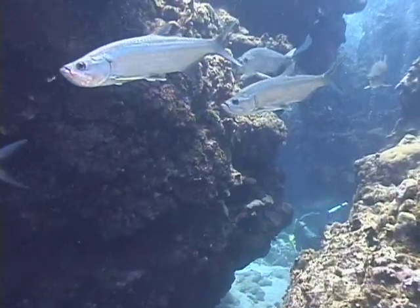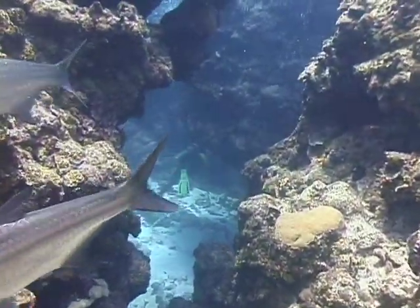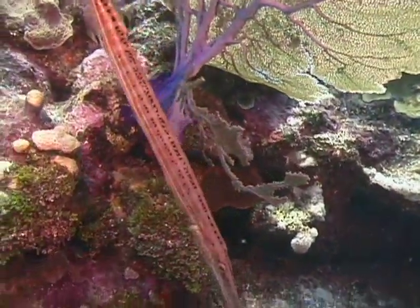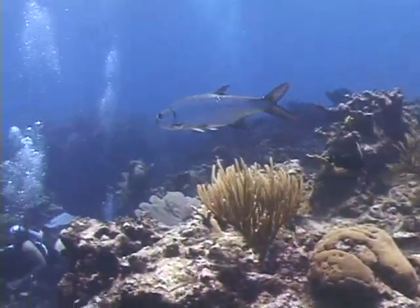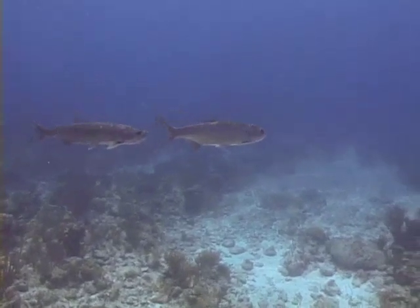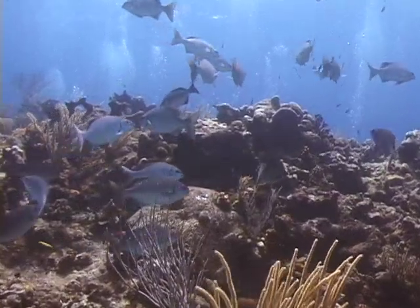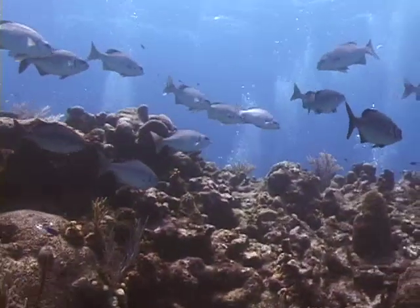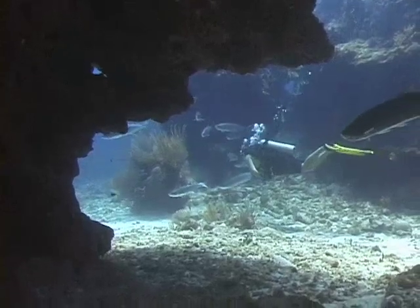Everywhere we went we seemed to find more tarpon. Here you can see some of the nice spur and groove formations forming coral valleys. Here's a nice school of Bermuda Chub. There are lots of neat swim-throughs and overhangs to explore.